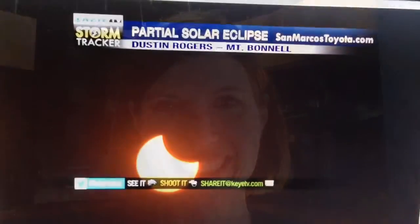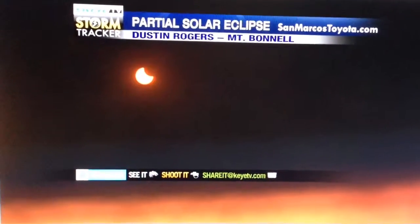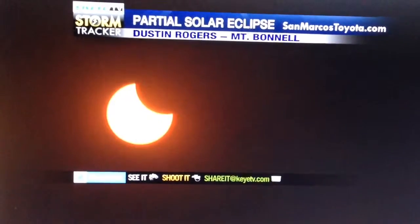Of course the next one doesn't happen until 2017, so we'll have to focus on something else to be exciting and get our attention. In the meantime, here's tonight's Chicks Chat. We start with this look at the partial solar eclipse video from Mount Bonnell, where our photographer from KI, Dustin Rogers, shot this awesome video.